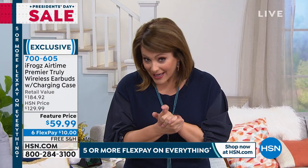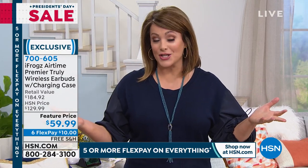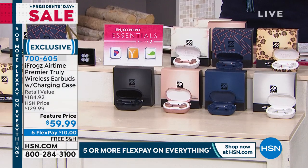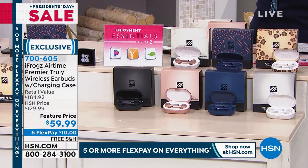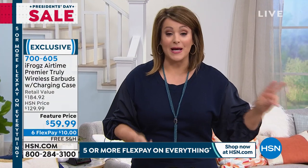These are normally $129 on HSN. For one of our biggest holiday shopping days of the year — President's Day sale — we've got them at half off. They have more features, the battery life is superior, and yet we still took half off, and we still have that bonus buy.